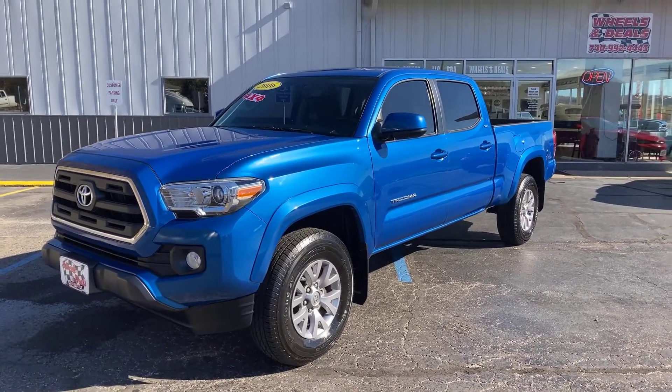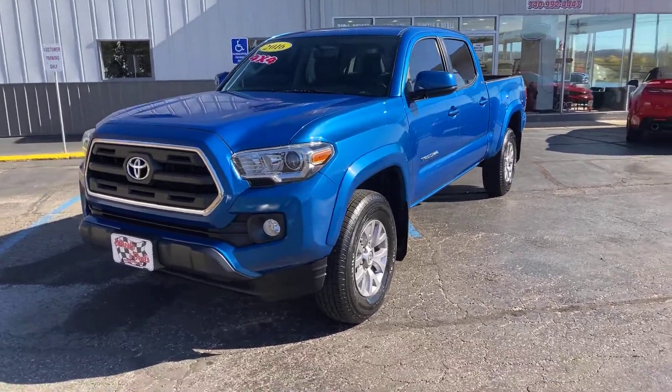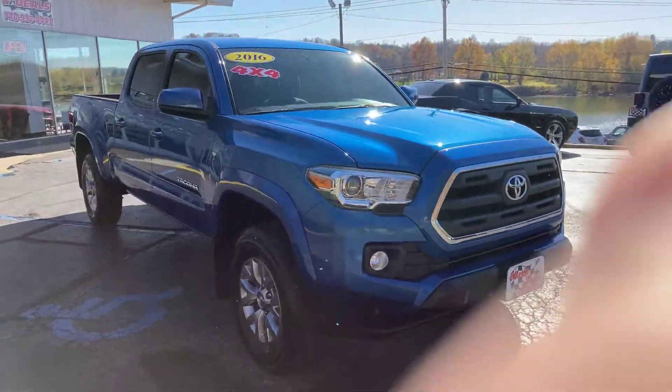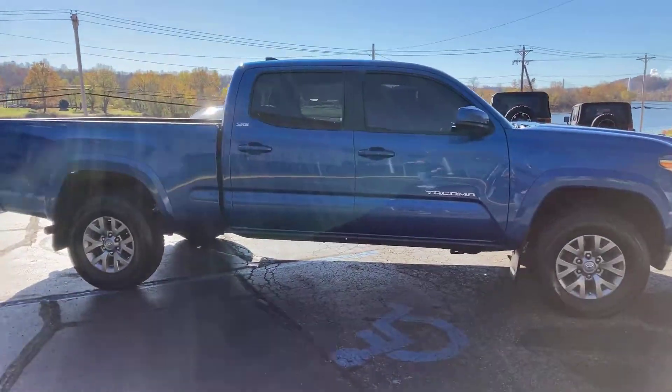Okay, here it is. Beautiful blue 2016 Toyota Tacoma. This truck has got a 3.5 liter V6 engine in it, so you're going to have plenty of horsepower. We'll just do a quick walk around on it, show you the outside, then we'll hop on the inside.